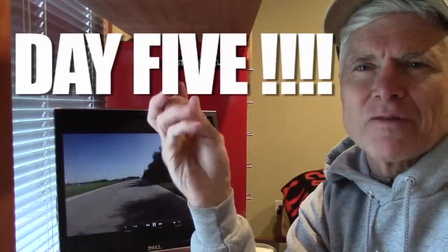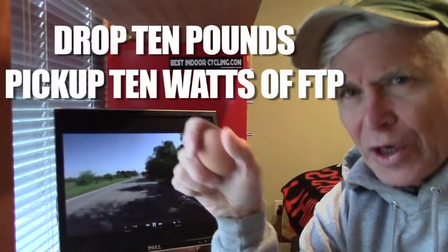Hello again friends, Kevin at bestindoorcycling.com coming to you with a quick one today. It's Tuesday and we're already into day five of our year-long health and fitness power-to-weight ratio improvement — remember it's 10-10 that we're looking at.